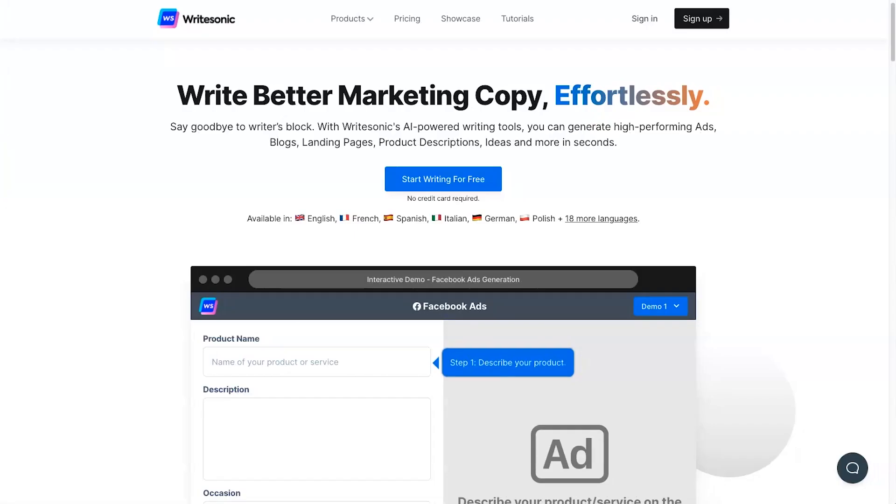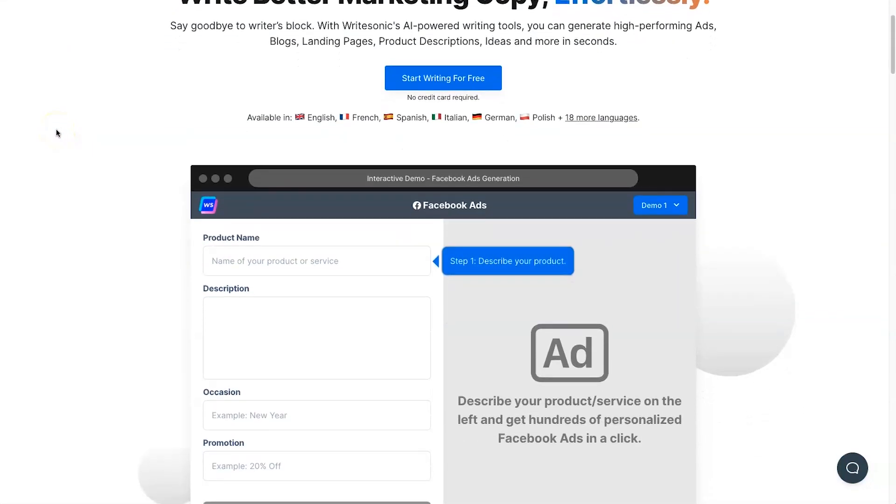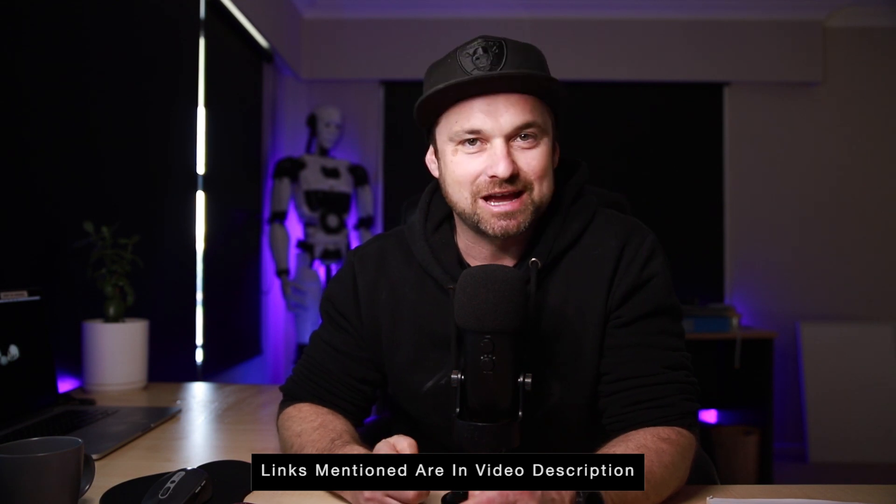Hey, my name is Phil from legitmarketingreviews.com and in today's video we're going to be looking at an AI copywriting software called WriteSonic. In this WriteSonic review I want to show you exactly what WriteSonic does, how it actually works, and by the end of this video you should know if WriteSonic is right for you. They are currently having a lifetime deal, so if you want to get WriteSonic at a one-time price, make sure you use the link in the description.